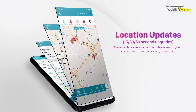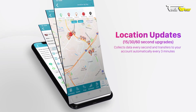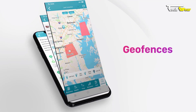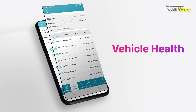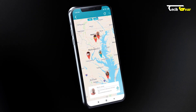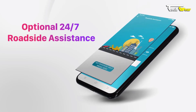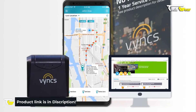The device collects data every second, analyzes it, and updates the server every three minutes, with customizable update frequencies of 60, 30, or 15 seconds available. Vinx also offers a groups feature allowing you to instantly locate loved ones' phones whether they're walking, biking, or on public transit, and can help find lost or stolen phones. The device supports geofence zones, provides street addresses for start and stop points, and sends alerts for speeding, braking, and rapid acceleration via push notifications, email, and SMS, plus optional 24/7 roadside assistance.